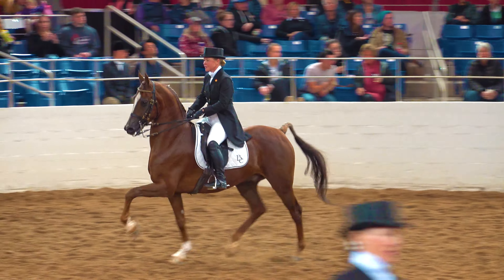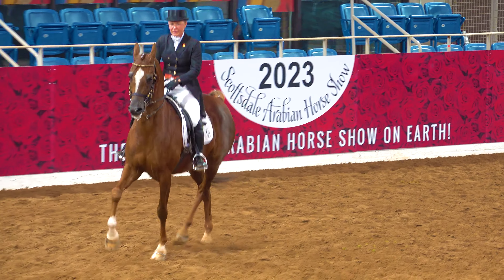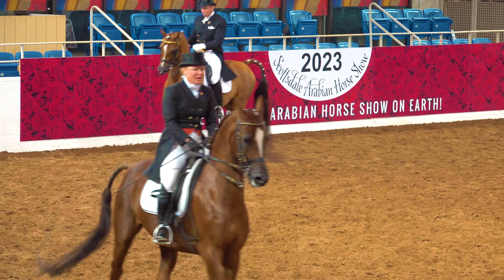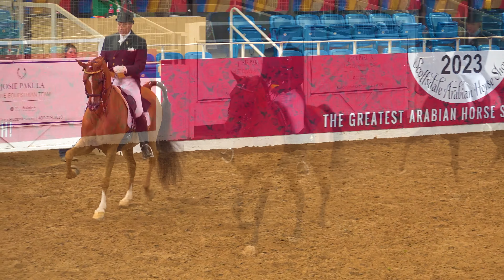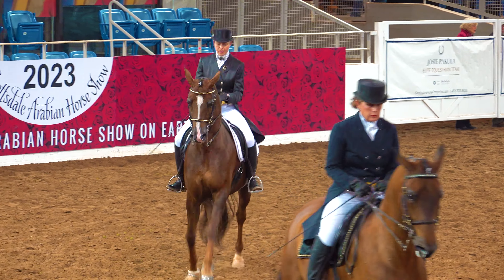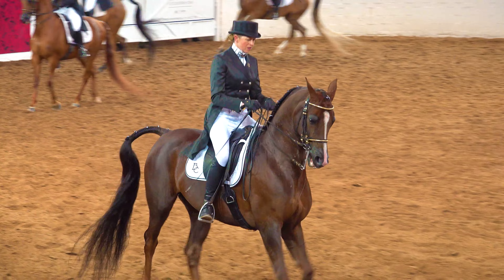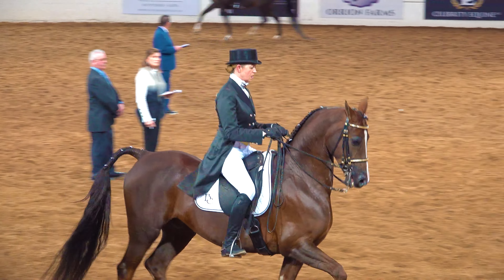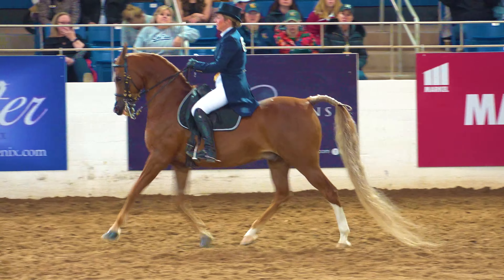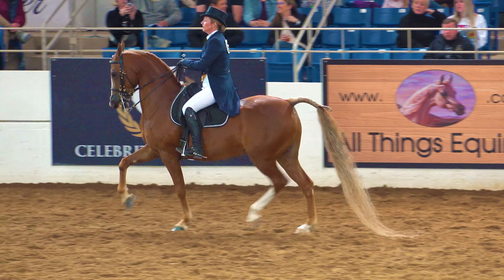Right here they're asked to do the collected trot, where you apply more pressure to the reins but still keep adding pressure with your legs to keep the horse moving forward. According to the Arabian Horse Association, the horse shouldn't stiffen or lose rhythm or cadence when asked to collect, nor should the horse pull downward, drop his shoulders, and lose connection from the hindquarters when asked to extend — and not losing connection from the hindquarters is why you keep the pressure on with your legs.